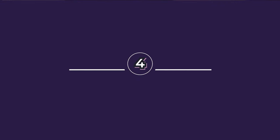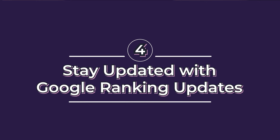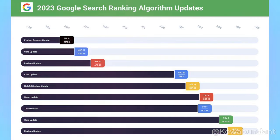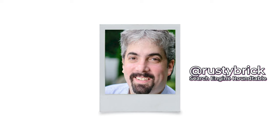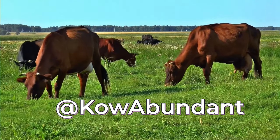Number four: stay updated with Google ranking updates. Google ranking updates happen all the time — in September, October, and November there were a ton of updates. One way to stay updated is by subscribing to this channel, as we post monthly updates about Google updates. Another great person to follow is Rusty Brick on Twitter and other platforms. Also follow us at Cowabundant across Twitter and beyond.